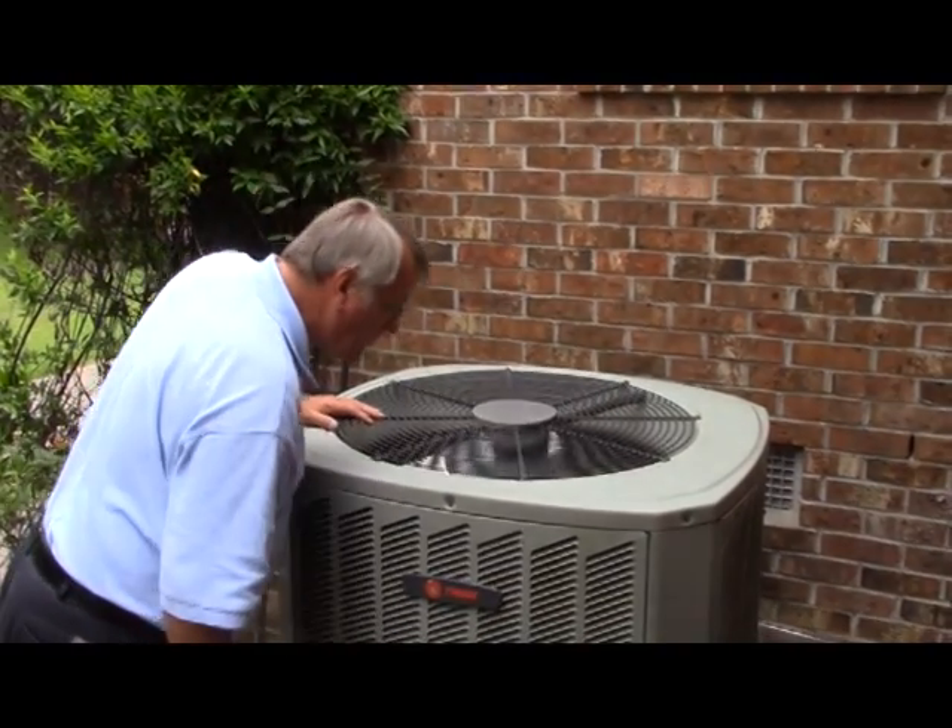Hi everyone, Chuck here from Jones-Honslow EMC again. What I want to talk to you about today is your central air conditioning system. Being summer's just starting, now's a good time to have it serviced or checked out.